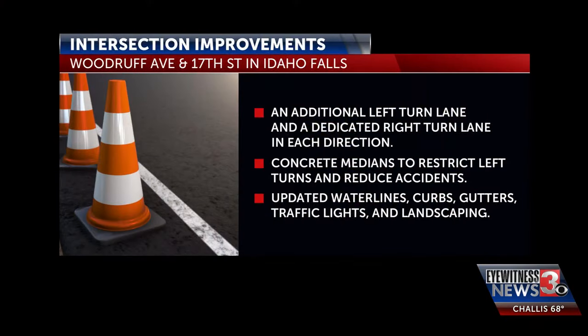In Idaho Falls, I'm Connor Knuckles. A lot of people are excited to have a shorter way to get through there. Let's check out some of the improvements that include an additional left-turn lane and a dedicated right-turn lane in each direction. Concrete medians were installed to restrict left turns and reduce accidents. Other improvements include updated water lines, the curbing, the gutters, traffic lights, and the landscaping. The city street crews will continue to monitor the intersection over the next couple of months just to see that everything's flowing smoothly.